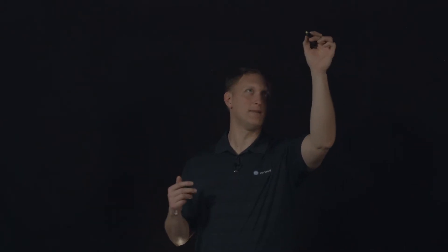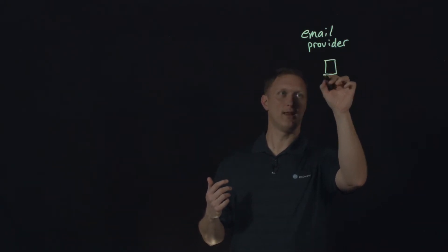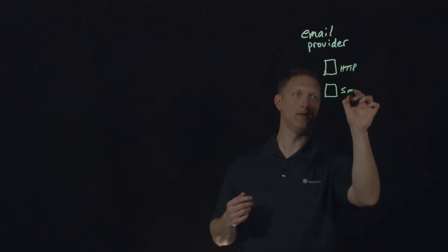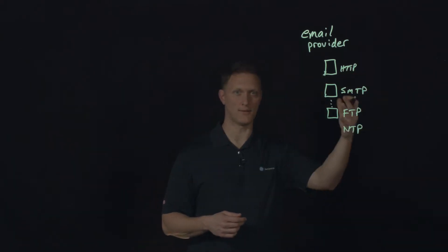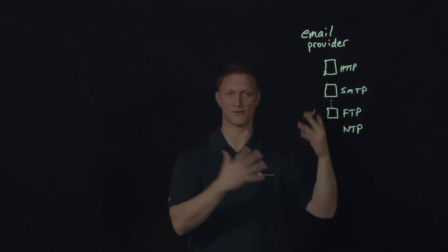So there was this email provider out there that provides email services — I'll just put 'email provider' over here. This is a provider where you can go and get email services: they'll give you an email address, you can send and receive emails. They do a great job with what they do. But the nature of how they have their infrastructure configured is they have a lot of different web servers with a lot of different services enabled — HTTP, SMTP, FTP, NTP, all kinds of different services they need to provide email services to their customers and keep their infrastructure up and running.